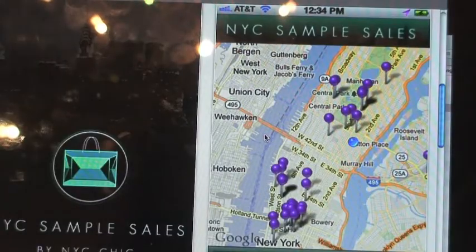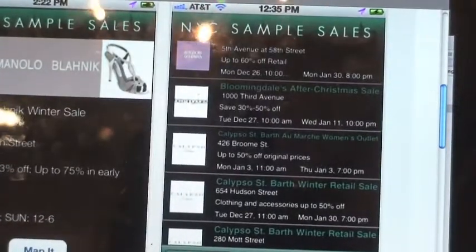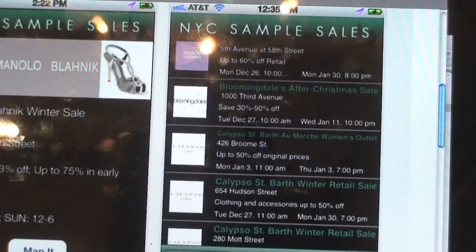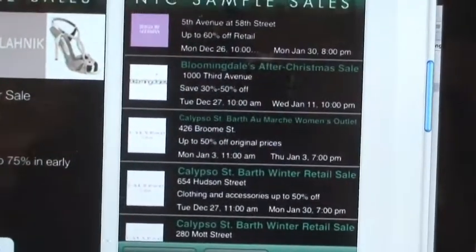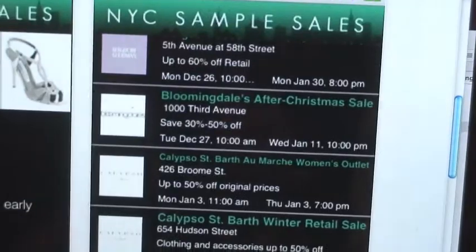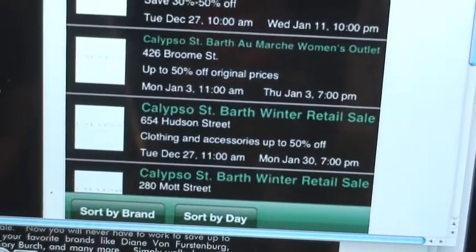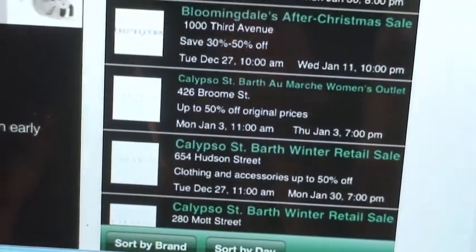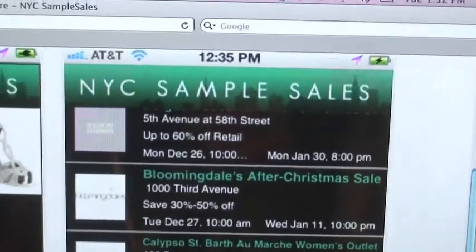If we scroll all the way to the right, this is the listing page. This will be a way for you to scroll down to see the sales organized by brand and date. You can also find them by neighborhood, which will help you if you know you're going to be in a certain neighborhood on a given day — you can find out what sales are going on in your area.